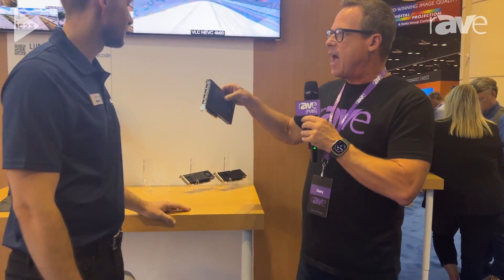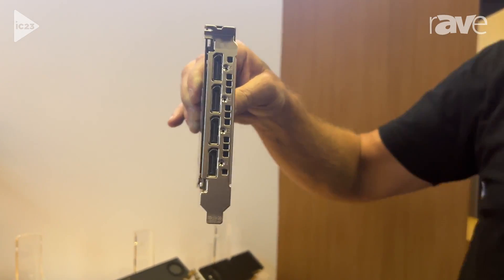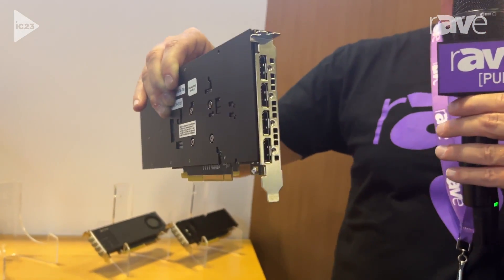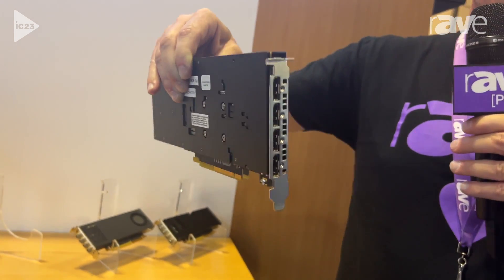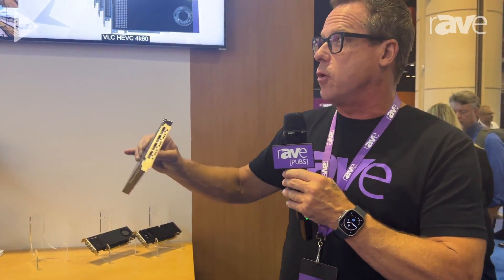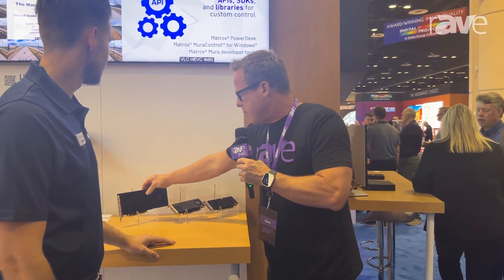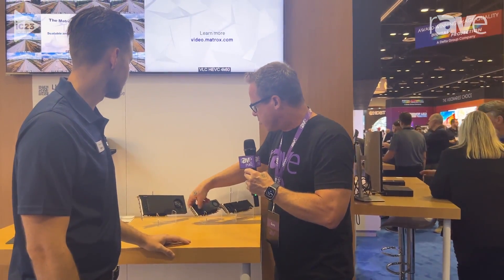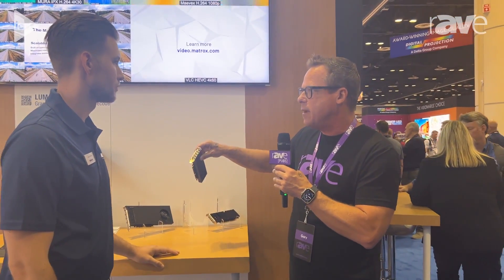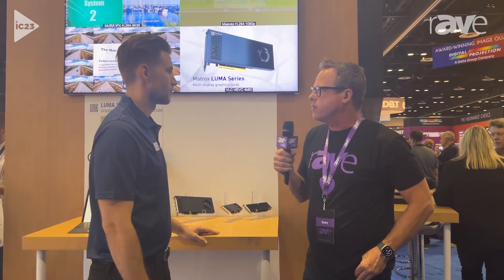There are a lot of applications for multiple outputs — not just video walls. We see this in digital signage, retail applications, and command and control center applications. All three cards basically do the same thing, but the different form factors are based on the kind of power you need. How do I determine whether I'm using each one of these cards?